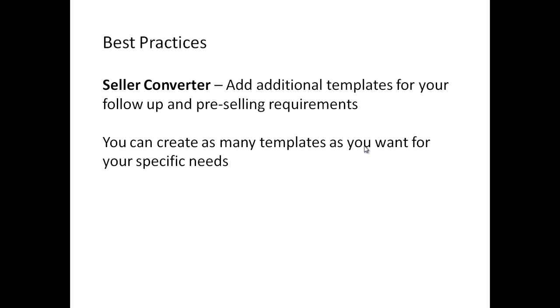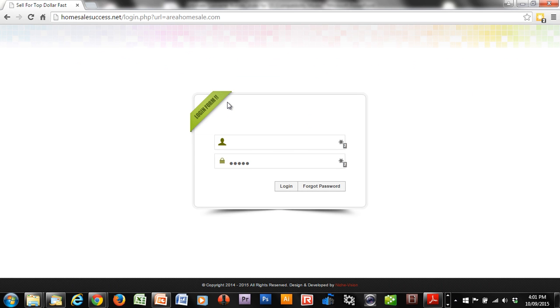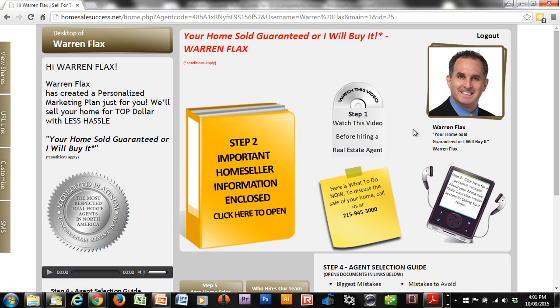Now let's take a look at the Ultimate Seller Converter. To open up your seller converter, you open your web browser, type in your URL, and log in with your username and password. Once you log in, you'll get to your desktop. This is the same desktop that your customer would see, and also the same desktop you access in your back end. You'll see there are four tabs here — I'll go through these tabs with you. These tabs only appear when you log in to your back end; when one of your customers or prospects clicks on the link to their converter, these tabs won't appear. They're just there for you.